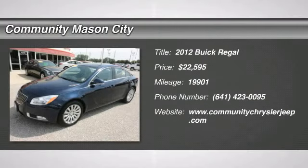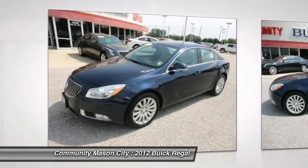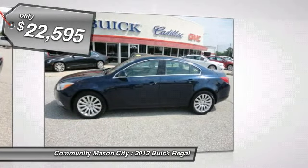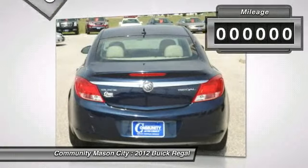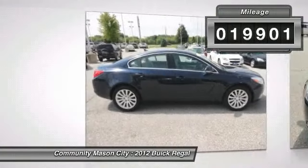Grade Miles 19,901. Base trim, EPA 31 MPG Highway, 19 MPG City. Features include heated leather seats, CD player, iPod MP3 input, dual zone AC, on board communication system, head airbag, aluminum wheels, rear air.